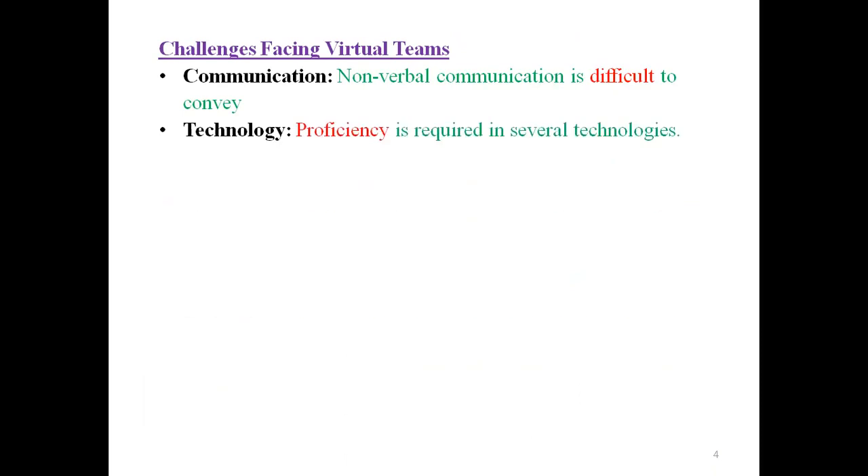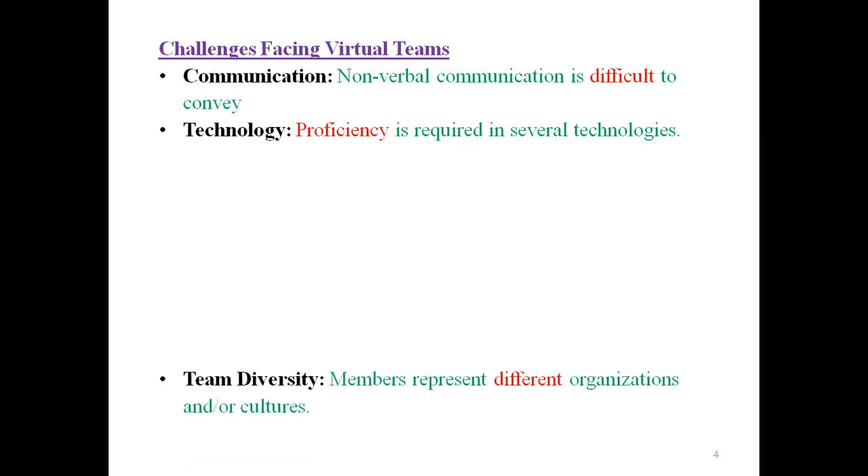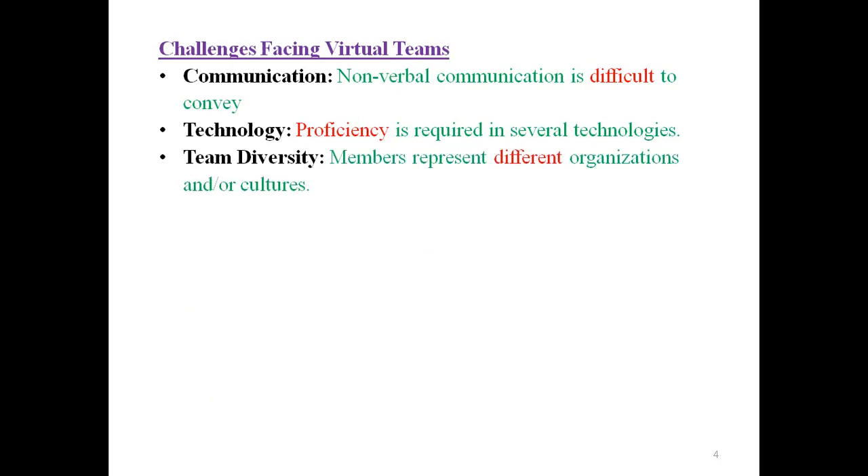Challenges facing virtual teams: First, communication — non-verbal communication is difficult to convey. Second, technology — proficiency is required in several technologies, so those dealing with virtual teams must know how to use the technology. Third, diversity — members represent different organizations and cultures. Sometimes you have to deal with people from different countries and cultures within virtual teams.